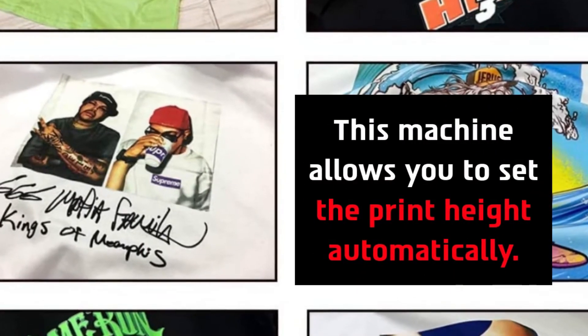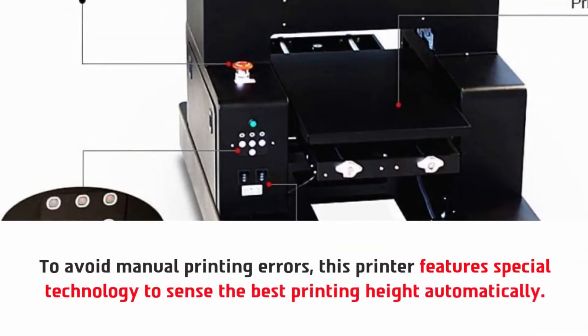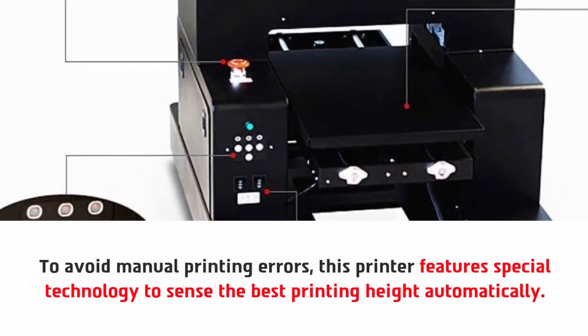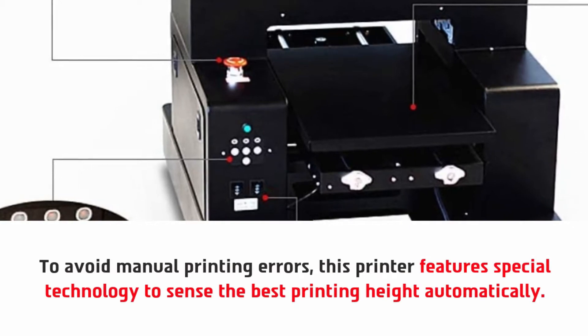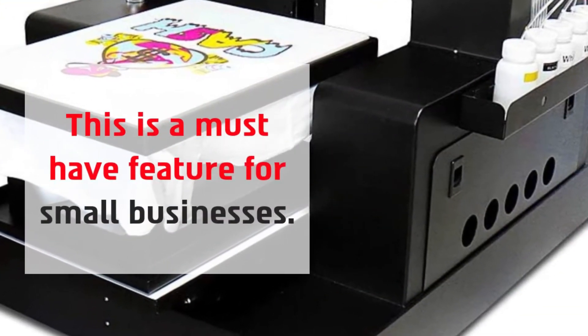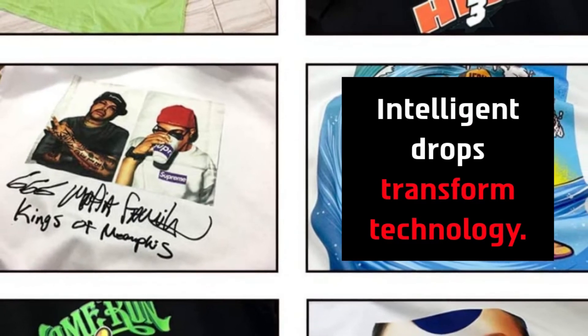This machine allows you to set the print height automatically. To avoid manual printing errors, this printer features special technology to sense the best printing height automatically — a must-have feature for small businesses. It also includes intelligent drops transform technology.